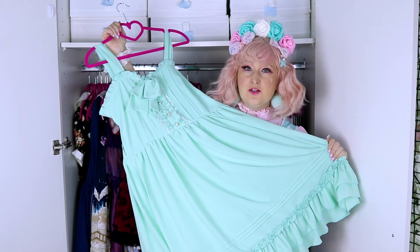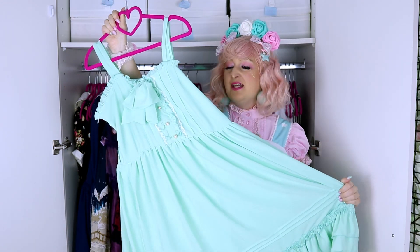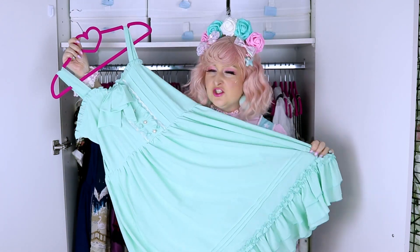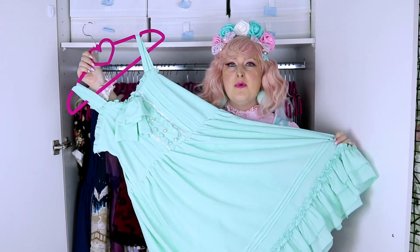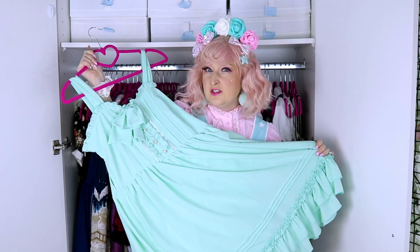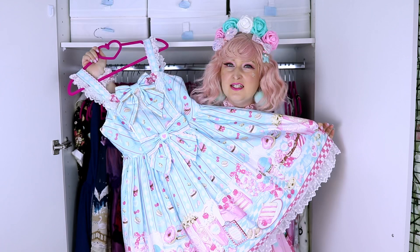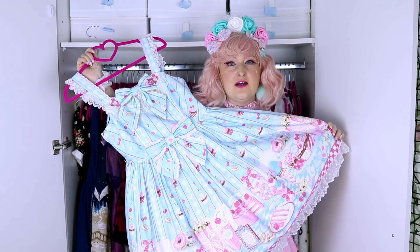This is a dress from Taobao I bought because it was mint and not too expensive, but it has a really weird shape and it's kind of really poorly made. I had to have it altered, which cost me more. I don't actually love it that much, but it's super simple so maybe I can do action lolita with it.